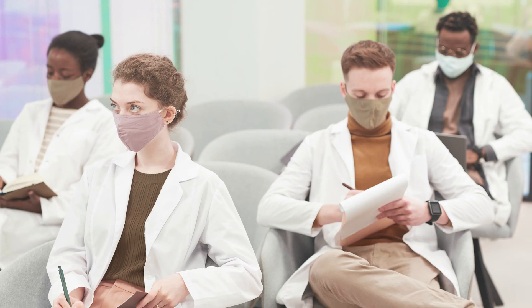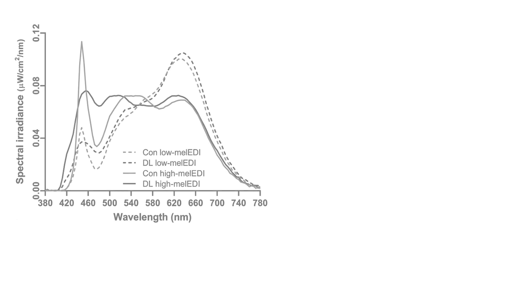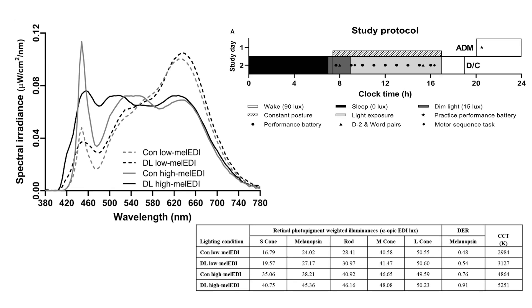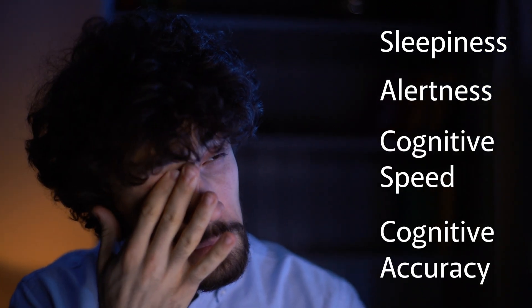The experiment was conducted on 39 individuals who were not allowed to sleep for more than 7 hours per night during the week prior to the experiment. On the day of the test, the volunteers were split into four groups and were given an eight-hour exposure to either conventional LEDs or daylight LEDs, further split by colour temperatures. They were then asked to perform tasks which tested their sleepiness, alertness, cognitive speed and cognitive accuracy.